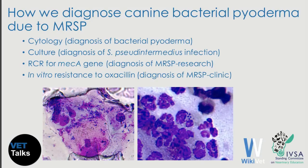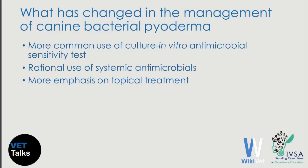We know that it is relatively easy to diagnose pyoderma using cytology, and if we want to be sure that the cocci we see are Staphylococcus pseudintermedius, then we have to perform a culture. If we want to prove that these bacteria are methicillin-resistant, the best way is to perform PCR for the mecA gene. This is excellent for research but not practical in the clinical setting. So in everyday clinical practice, we perform in vitro susceptibility testing, and if our strain is resistant to oxacillin — a molecule very close to methicillin — we call the isolate methicillin-resistant Staphylococcus pseudintermedius.